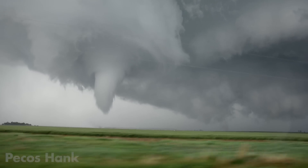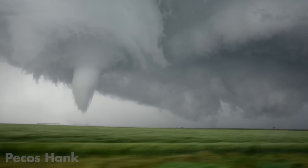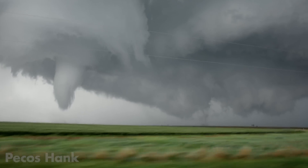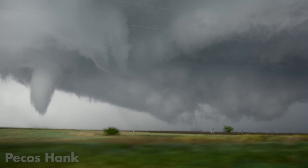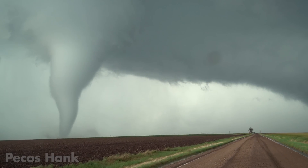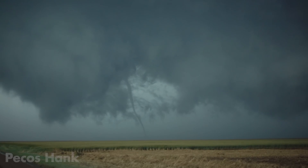Two tornadoes on the ground — one is dead. The mesocyclone on the left asserts its dominance with a powerful tornado while the one on the right struggles with its weak runt offspring.